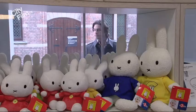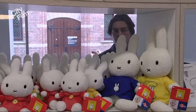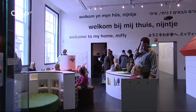Mark gratefully uses this opportunity to visit the Dick Bruna House. Dick Bruna is the author of Holland's most famous little bunny rabbit, Miffy.